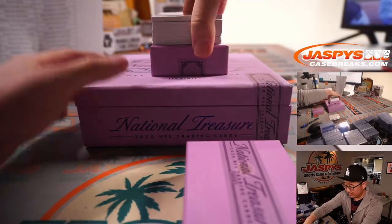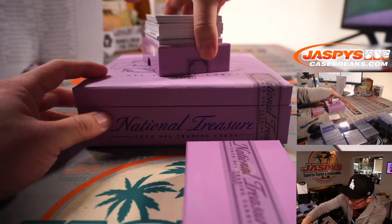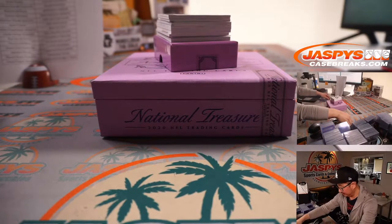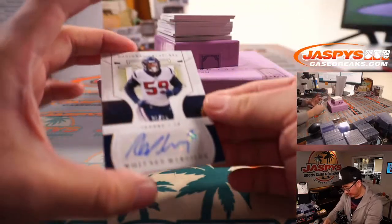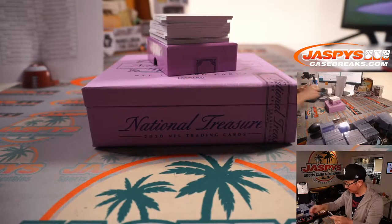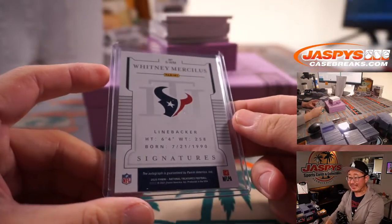Next box. We got another redemption in there — any guesses on that redemption? We got Whitney Mercilus, 26 out of 35. That'll be for Matthew D in Houston.